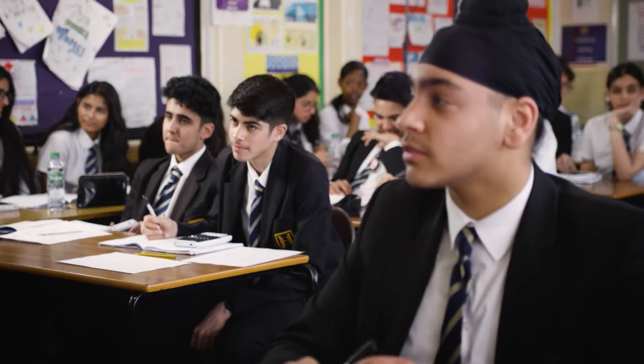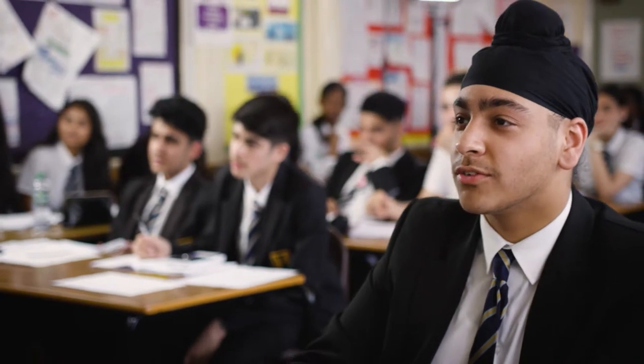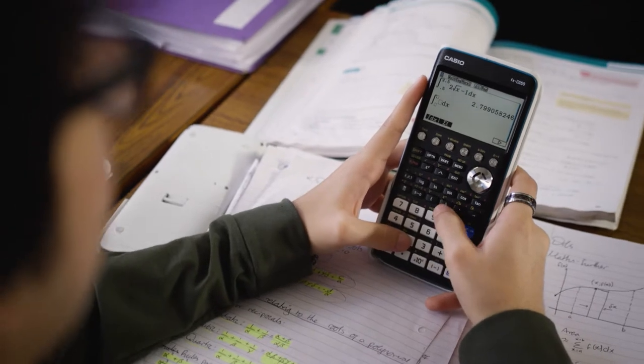We recently did two tests with our Year 12s — in one they used the scientific calculators and in the other they used the graphic calculators. Almost all students, apart from two, so we're talking about a group of 20, had better results in the graphic calculator test over the scientific one. Some of them even had 10 marks difference between one and the other. Even just checking the accuracy of their answers, they can essentially leave an exam knowing full well they've got a certain amount of marks in the bag.